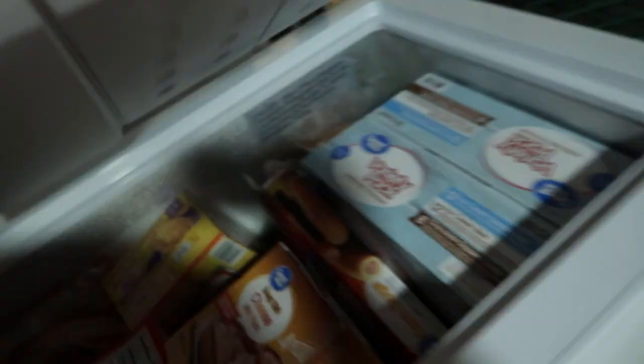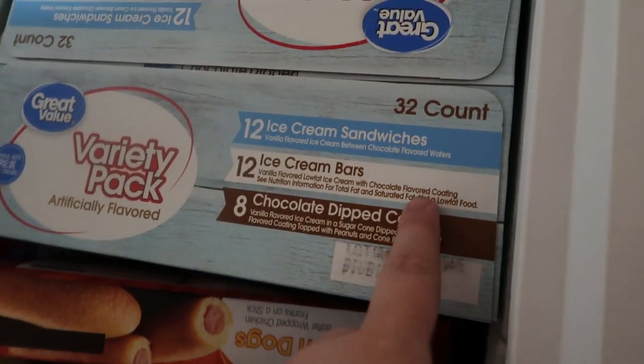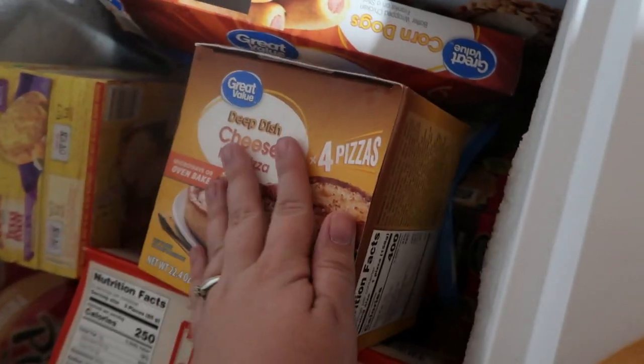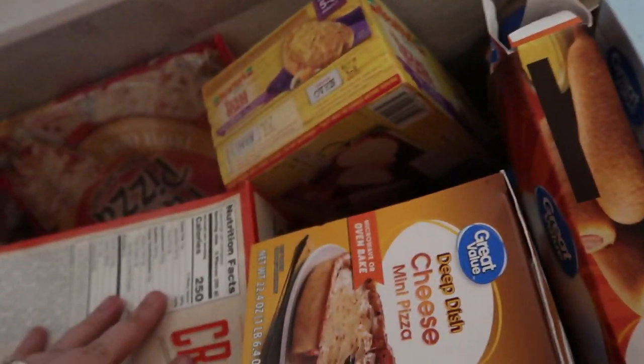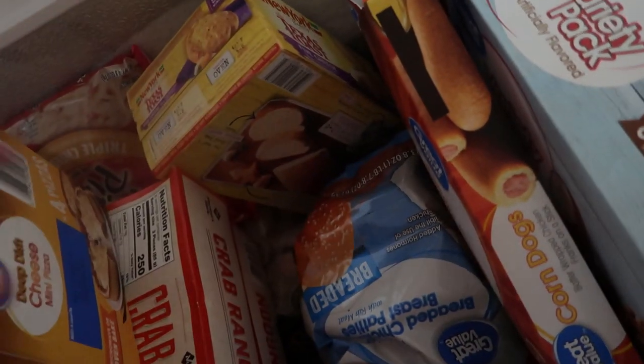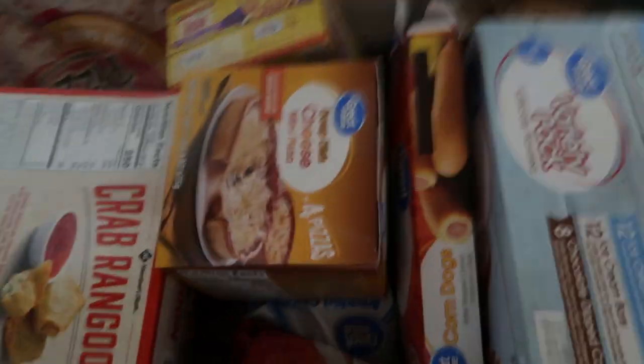In our deep freezer, we got this variety pack of ice cream — it's got 12 ice cream sandwiches, 12 ice cream bars, and eight chocolate cones. Got some of these mini cheese pizzas, the New York Texas Toast five-cheese, some chicken patties, a pack of crab rangoon from Sam's Club.